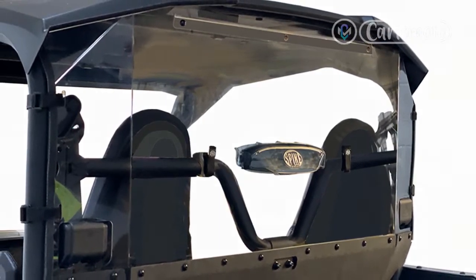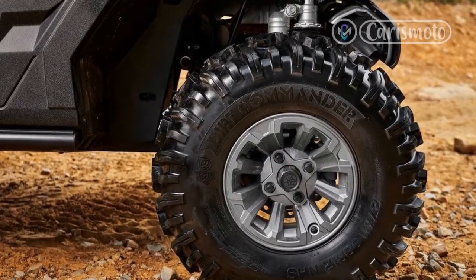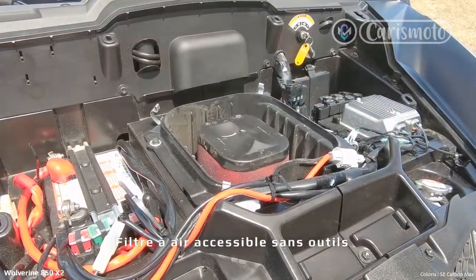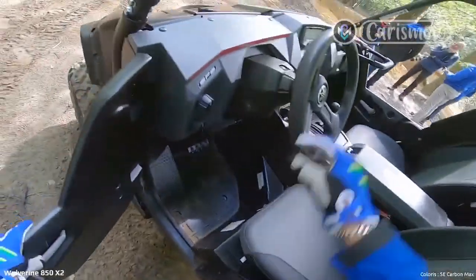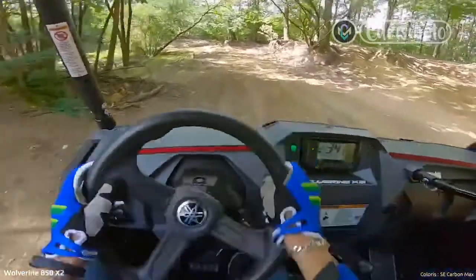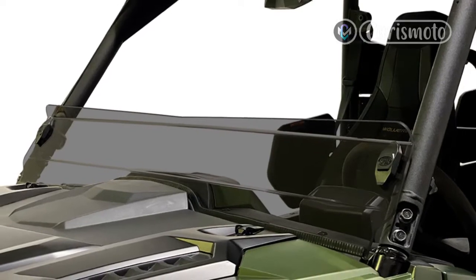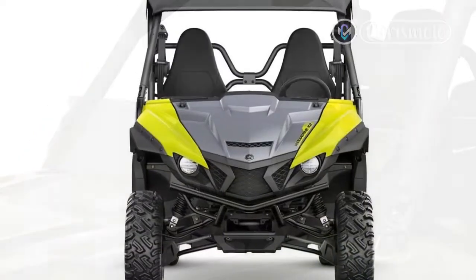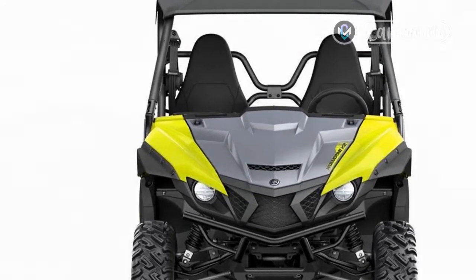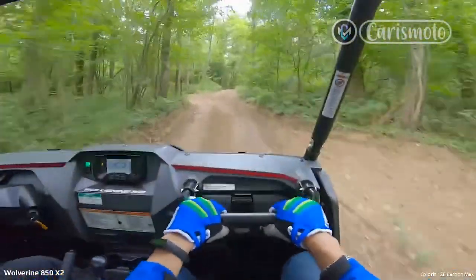Yamaha Wolverine X4 850 XTR. In an interesting twist, there are very few differences between the Yamaha Wolverine X2 and X4 models. Aside from an extra pair of seats where the tilting utility bed used to reside, and the tiny doors used to access them, they are the same vehicle. The Wolverine X4 produced the same giggles as the X2, but we did notice a slight degradation in handling due to the added mass of the rear seats and larger roll cage structure. Ultimately, the buying decision between the X2 and X4 rests on which is needed more — two extra seats or a tilting bed.